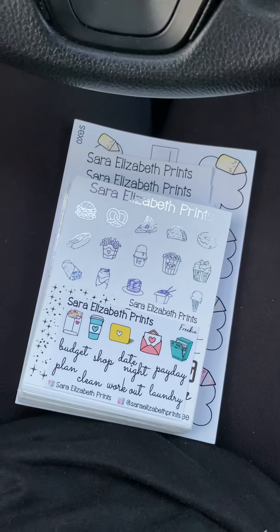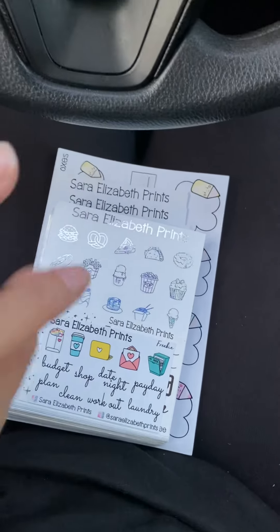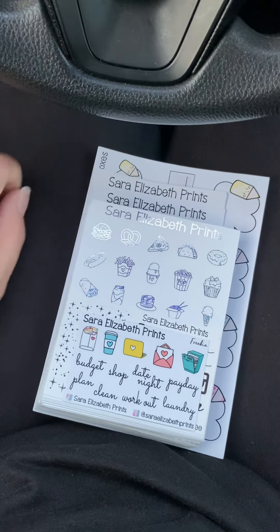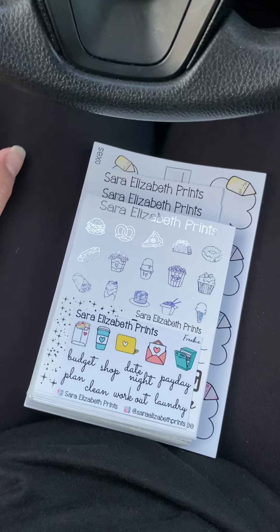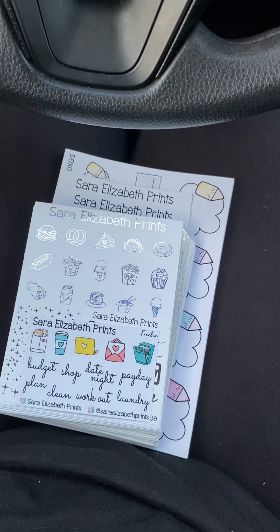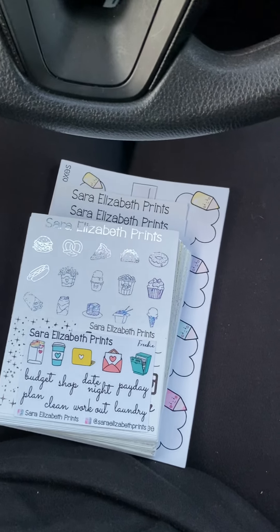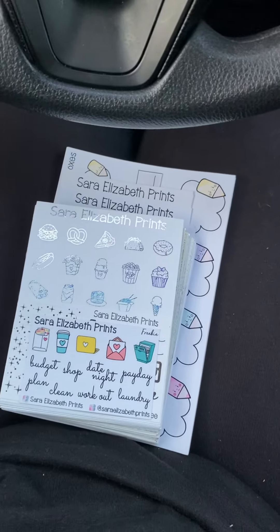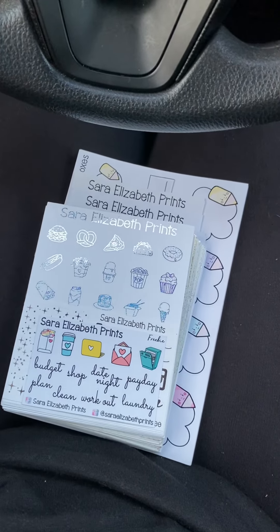I'm back again with one of my car adventures. I went to do a haul from Sarah Elizabeth Prints — she had a really huge sale and I know I said I wouldn't buy stickers, but I bought a ton. Some of them are for me; the majority are for my daughter. She just recently got into planning and started journaling again, so I thought I'd buy some cute things for her.